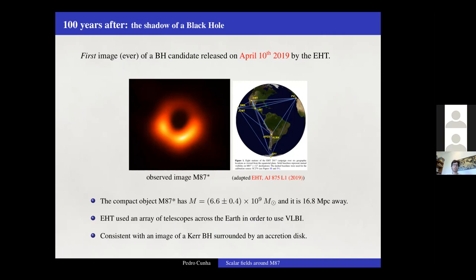Almost exactly 100 years later, the first image of a black hole was revealed to the world. This famous image is a snapshot of M87*, which has a mass of about 6 billion solar masses and lies at almost 17 megaparsecs away. To achieve the necessary angular resolution, an array of telescopes across several continents formed the Event Horizon Telescope, or EHT, using very long baseline interferometry. The final image was consistent with the GR prediction for a Kerr black hole with an accretion disk.